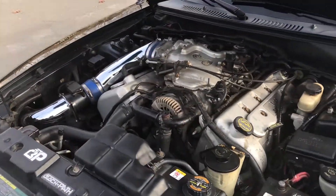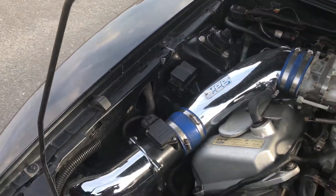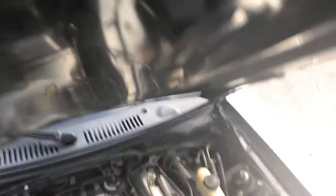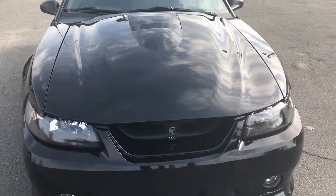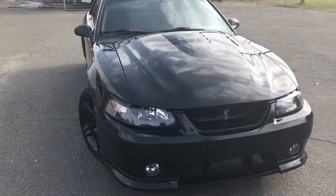Under the hood, there are several great performance modifications. Look at this — just an amazing car. The paint is like showroom new on it.